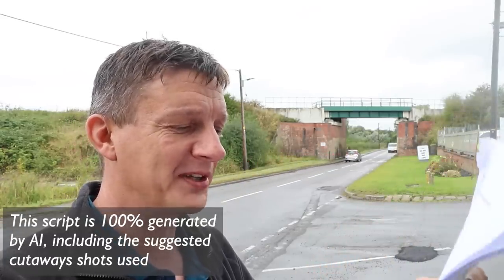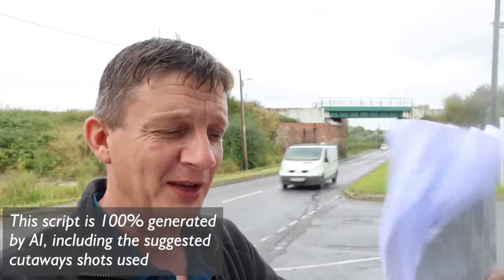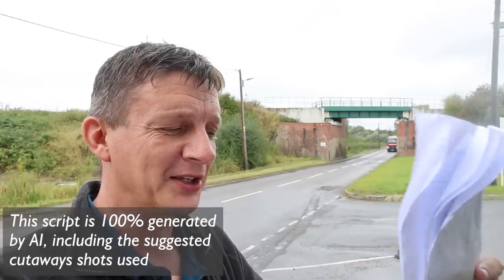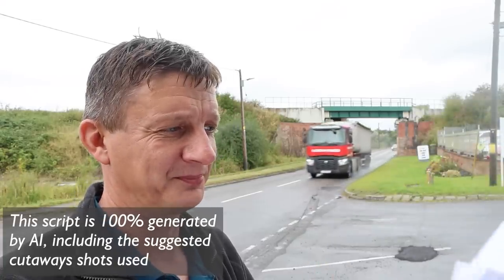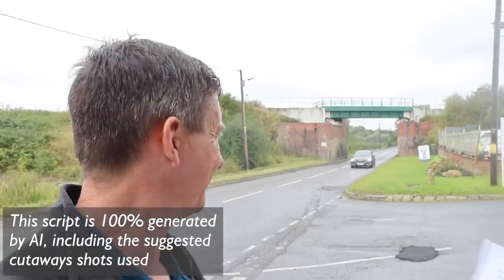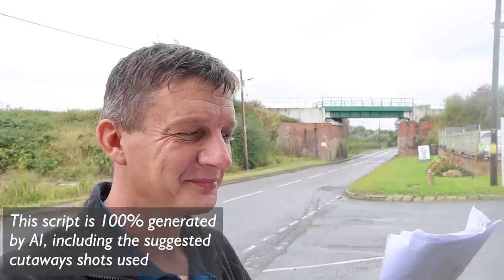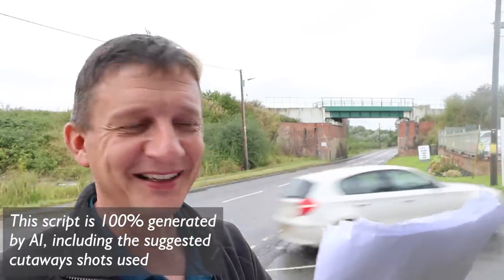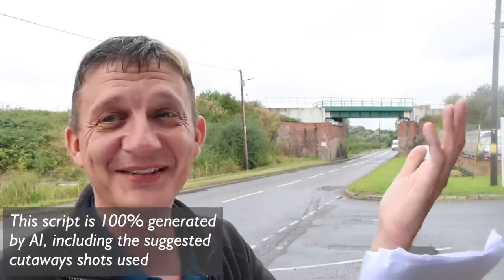There you have it - that's Kirton Lindsey station and a little bit of the town itself. A lesser-known part of Lincolnshire, but definitely worth a visit. I always find it fascinating to explore these less-frequented places and uncover the stories and sights that they have to offer. I hope you enjoyed coming along on this adventure with me. If you did enjoy this video, it would mean a lot to me if you could give it a thumbs up, and don't forget to subscribe to the channel so you don't miss out on any future videos. Thank you so much for watching. I'll see you in the next video.